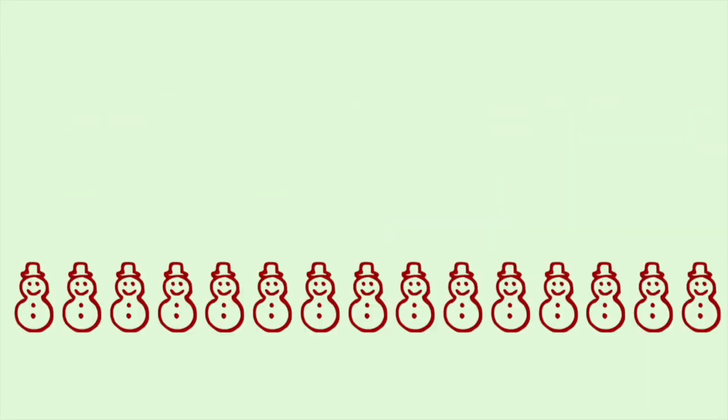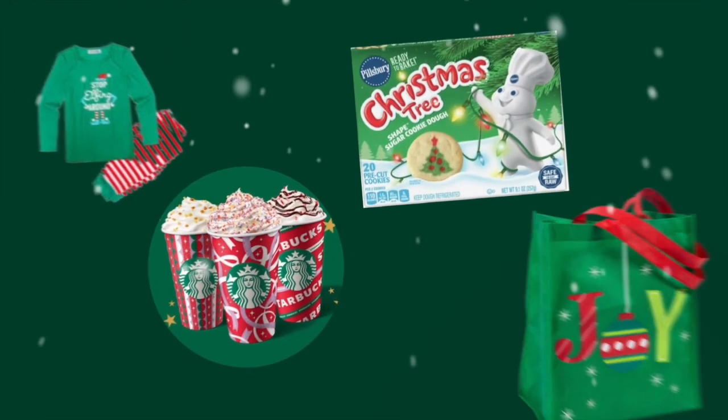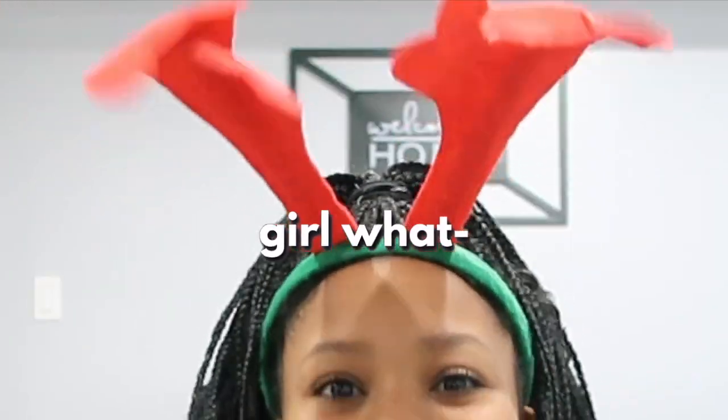Hey besties, welcome back to my channel and welcome to Vlogmas Day 4! Today's video is probably one of the most requested videos on my channel. Yes, I have reindeer ears — I don't want that to stress you out for the whole video but I'm just going to acknowledge it. Today's video is one of my most requested and it's actually a haul, because it's very requested and a lot of you guys want to see it, so I was like, give the people what they want!